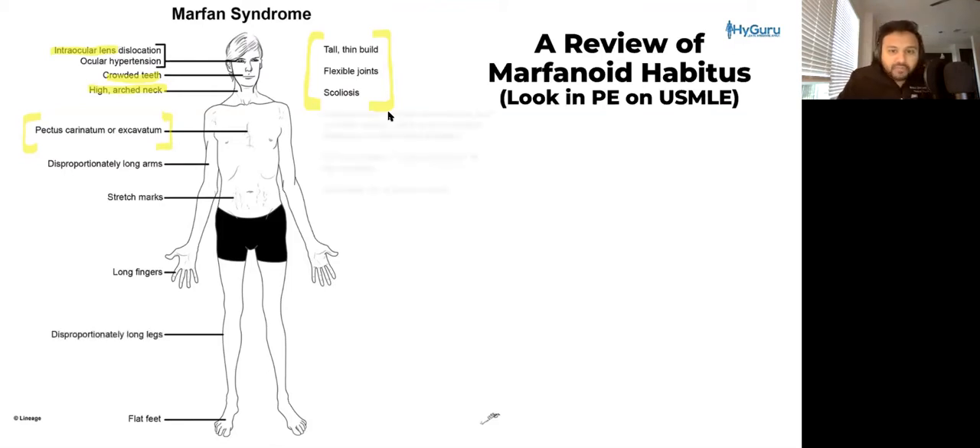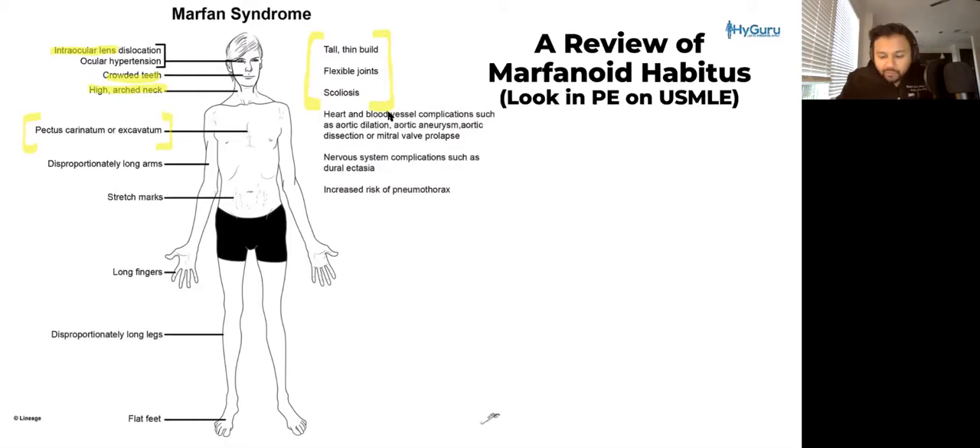Patients with Marfan syndrome, or especially with marfanoid habitus, are going to have issues with their blood vessels, specifically related to their aorta. They can have aortic dilation, aneurysms, or even dissections. They're also going to have, at times, redundant connective tissue right on the mitral valve, and that's going to be known as mitral valve prolapse.